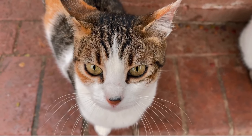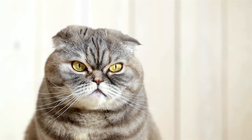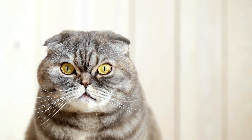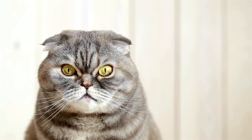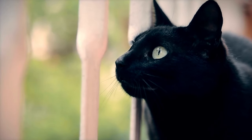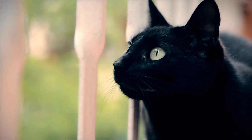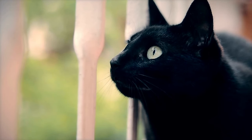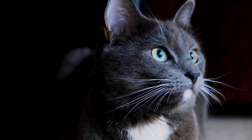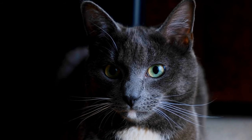Cats can rotate their ears 180 degrees. The position of a cat's ears can tell you a lot about how they are feeling. If a cat's ears are flattened against its head, it's likely feeling stressed or scared. If the ears are perked up and facing forward, the cat is likely alert and curious. So next time you see a cat with its ears turned in different directions, it is just trying to figure out where a noise is coming from. Cats can hear sounds that are 4 times higher in frequency than humans can hear.